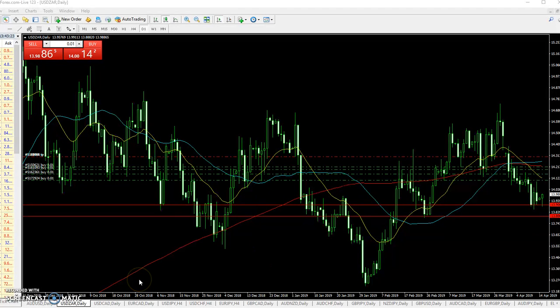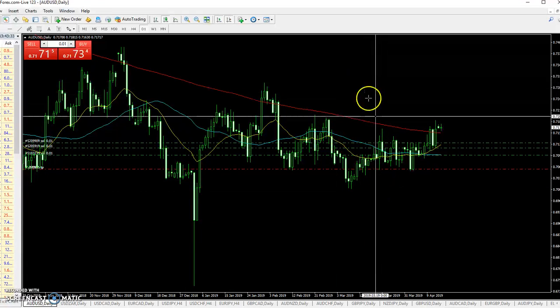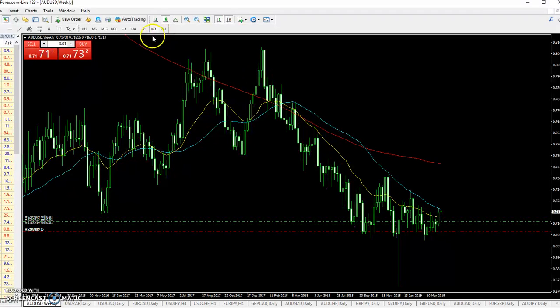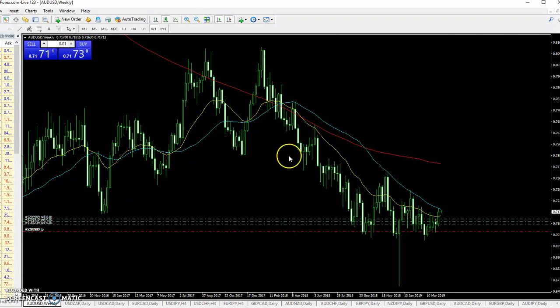I have three positions open. The AUD/USD pair — I'm going short on this. This is my take-profit point. I usually look at the weekly, daily, and enter on the four-hour chart. On this pair I believe I started going short around here; I did one position on the four-hour chart and then added another position around this point here, so it worked against me.